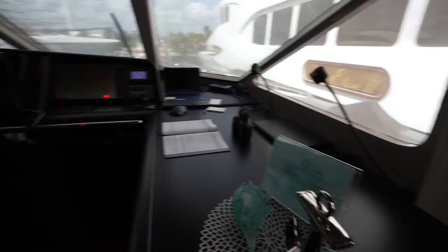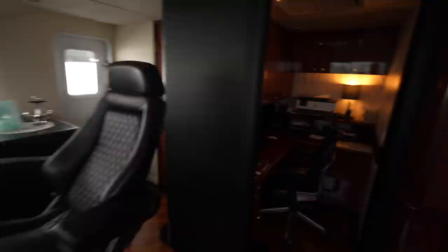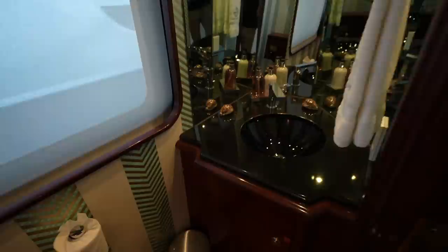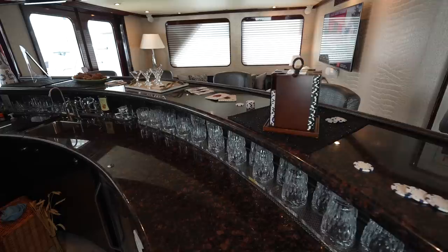Now we're heading upstairs and we'll start forward at the bridge. There's a side access door, and here you can see all the controls for the superyacht. You can see the camera system showing the dock at the Fort Lauderdale boat show. The crew areas are all connected — you have the captain's office right here, and the crew can easily get up and down to the bridge from this staircase. And then this is the captain's cabin. There's also a day head for this level located right here.